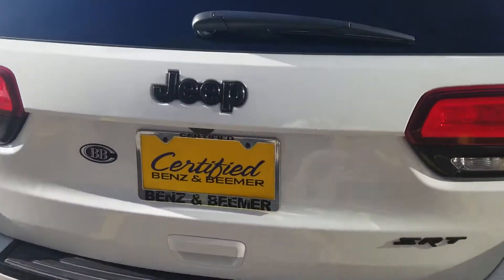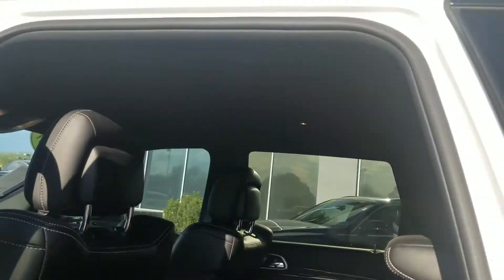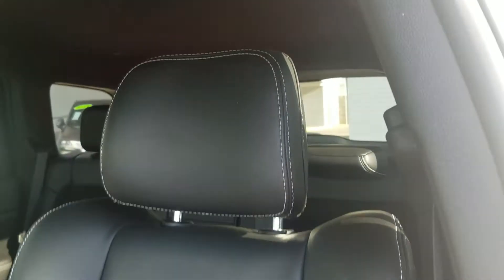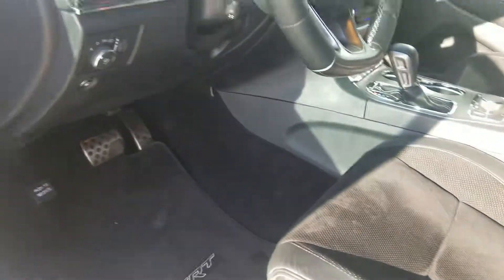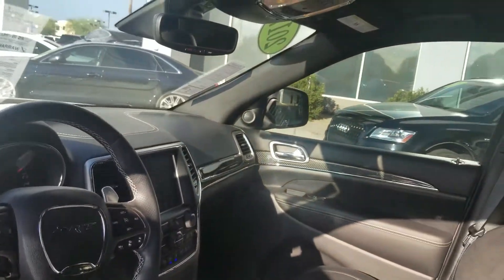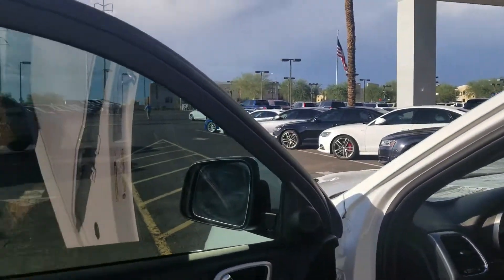Let's take a look at the interior one more time. Beautiful leather with suede inserts on the seats, white stitching, carbon fiber on the dash, paddle shifters, and blind spot monitor as well.